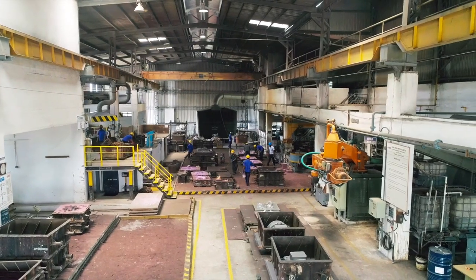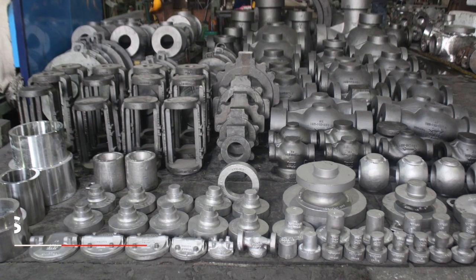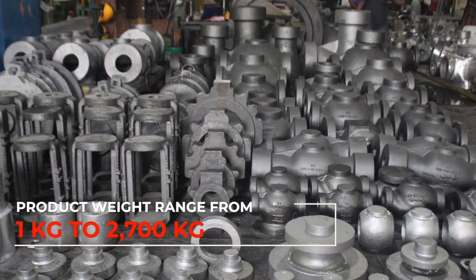We are a steel foundry with an installed capacity of 3,000 metric tons per annum, with product weight ranging from 1 kg to 2,700 kg.